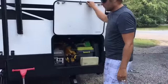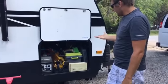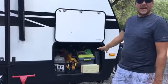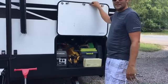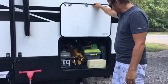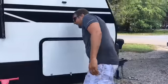Here's one side of the pass-through storage — it goes all the way through completely. I organize it every stop so we know where everything is, but once I'm in there for one minute it's done. I don't know why I try.